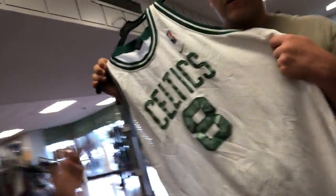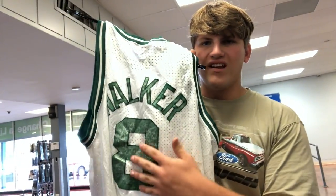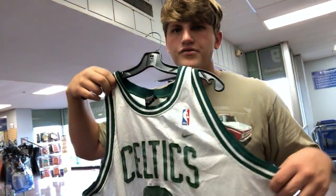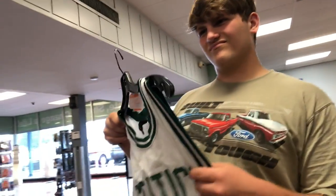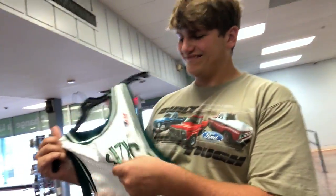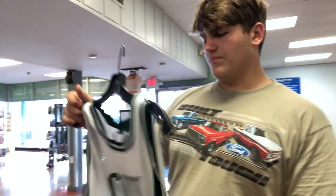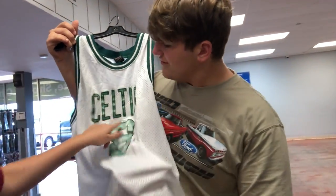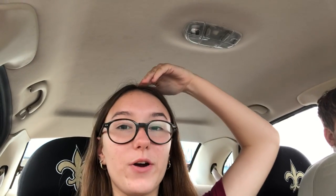We found a Celtics jersey — Antonio Walker — but it's so faded. Trying to think if there's anything I could do with it. Could you fix it, like color it with a Sharpie? No, it would bleed through the white. You probably can't wash it then either. We'll look it up — maybe you can paint it.